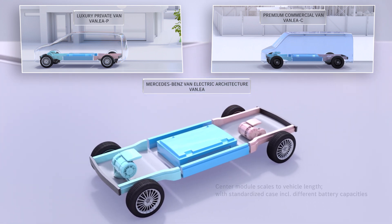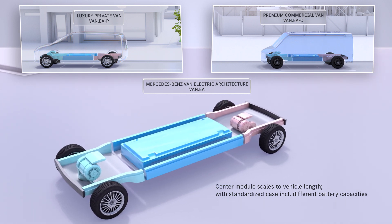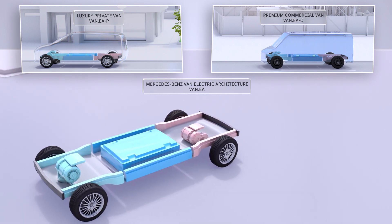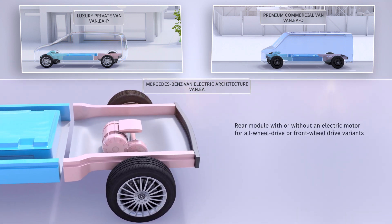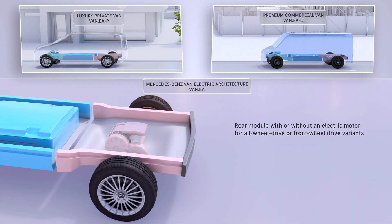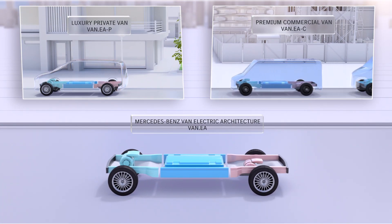Second, the center module scales the vehicle length. This is also where the standardized battery case is placed. High voltage batteries with different capacities are installed within the case. Third, the rear module will be available in two versions — with an electric motor for the all-wheel drive variants of VanEA, and without electric motor for the front-wheel drive variants.